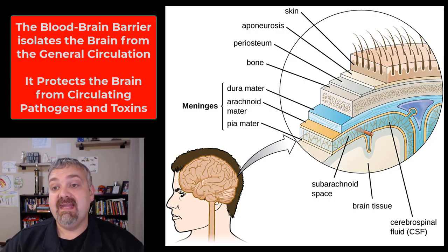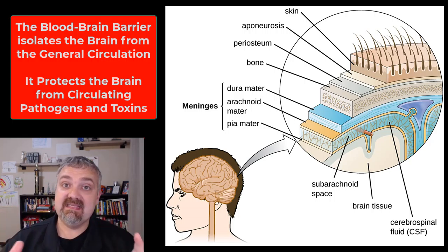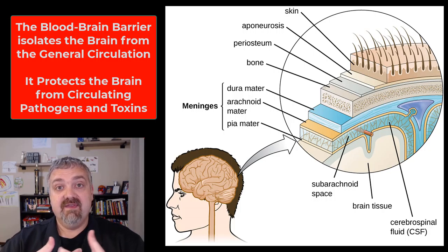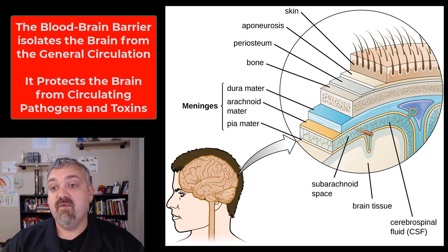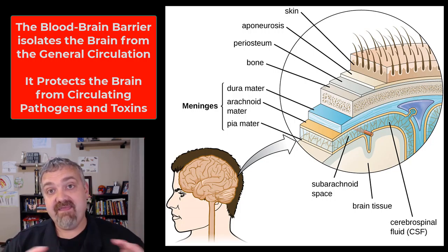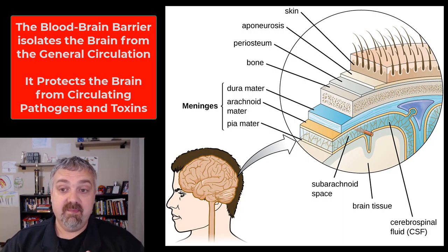I also want to talk about how the brain is biochemically isolated from the rest of your body by what's known as the blood-brain barrier. The outer protective layer of the brain and spinal cord has tighter junctions between cells than other parts of your body, and that forms the blood-brain barrier. It's actually the astrocytes — the neuroglial cells — that play a big role here. What it does is keep circulating toxins or pathogens that are in your blood from getting into your brain.